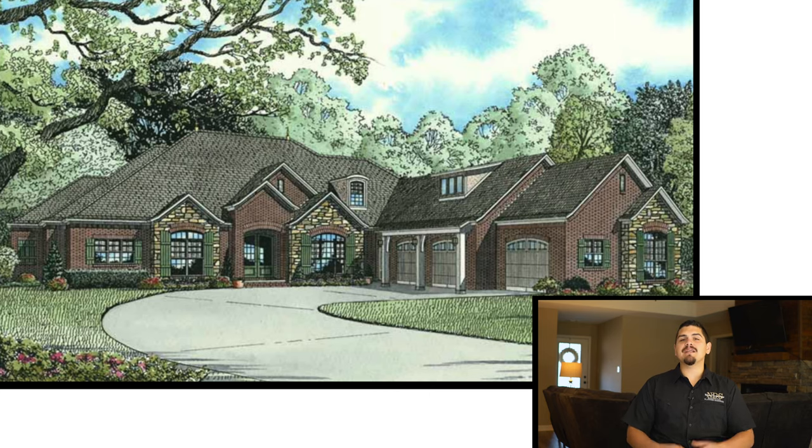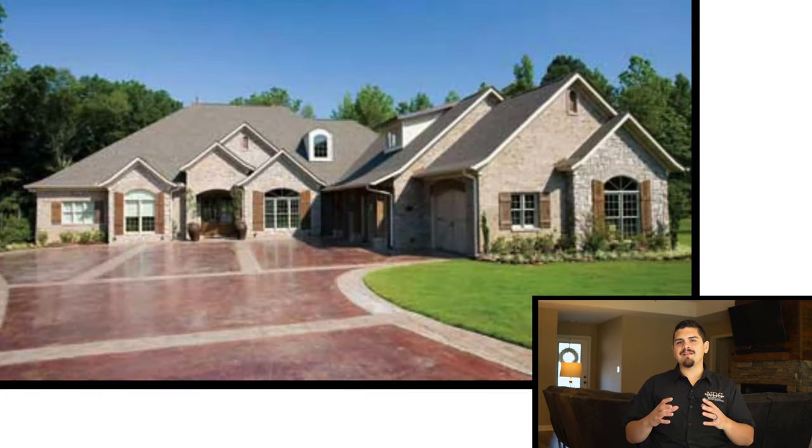This plan is approximately 4,100 square feet, has three bedrooms, three and a half baths. Before we jump into it, I cannot leave these details out — just in case you already know about this plan and you're ready to sign the papers. This plan has a total width of 89 feet and a depth of 104 feet.